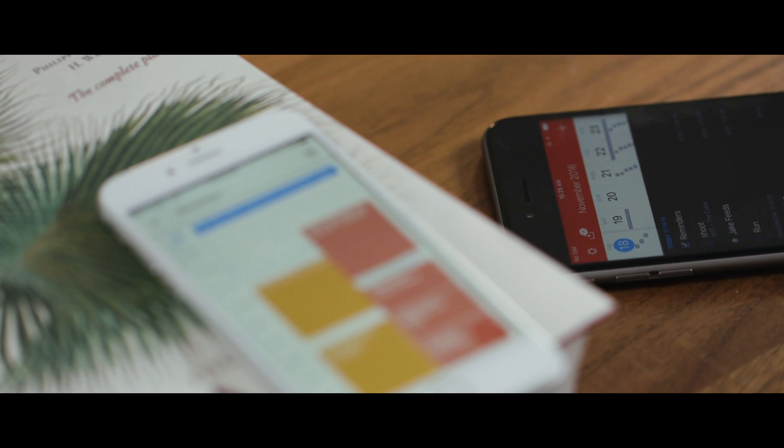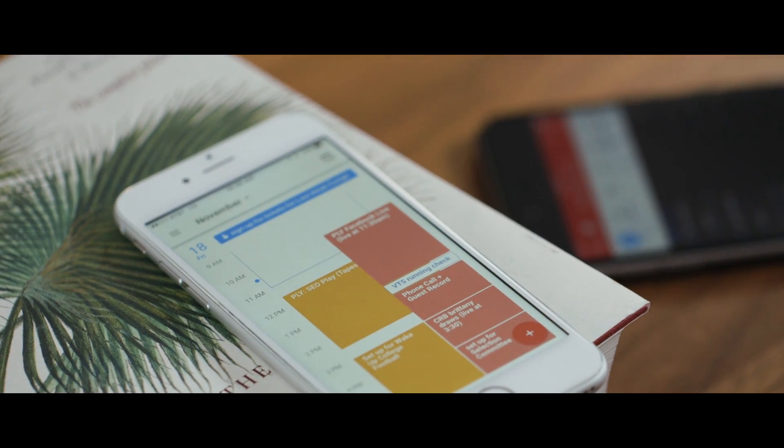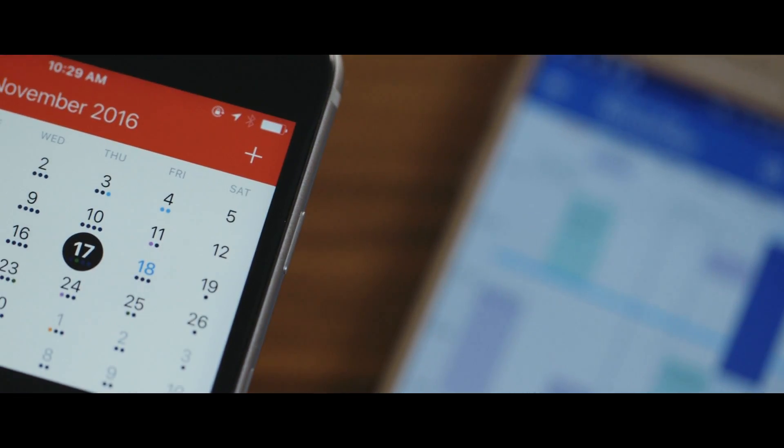Calendar apps have a tough job. Everyone needs one, but everyone wants something different out of them. I want a concise view of the day ahead, but you might want a spaced out view of your week, and someone else might want a super dense view of their entire month. So what's an app to do?